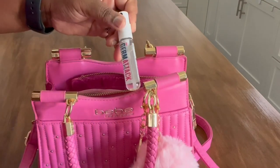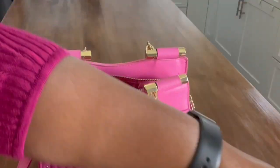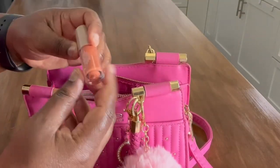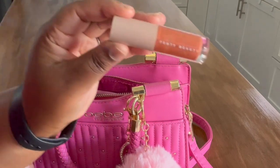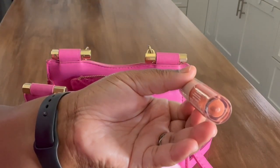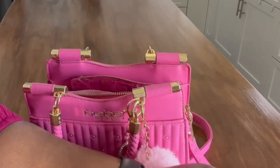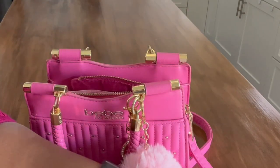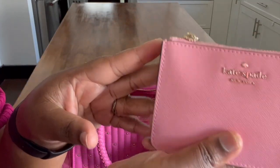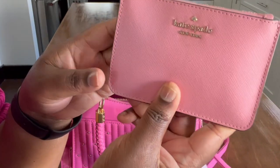I also have some hand sanitizer — it does the job. And I have a lip gloss — this is by Fenty Beauty and I believe it's in the color 'Beautiful.' It is such a great gloss. Every time I wear this I get compliments.